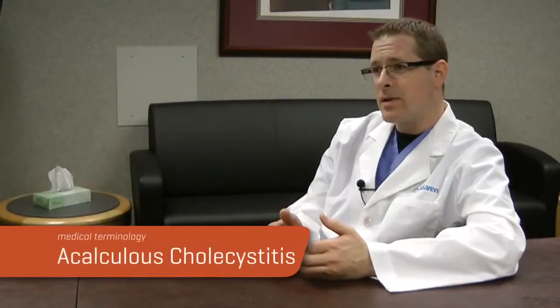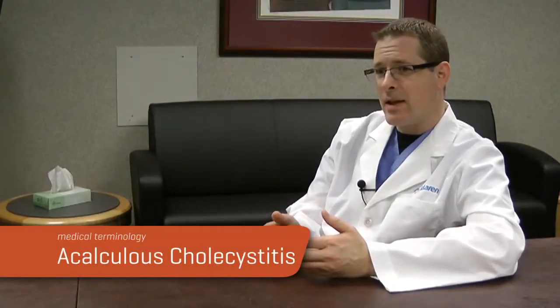Two typical indications for removing the gallbladder: the first being gallstones, but the number two indication is actually a disease called acalculus cholecystitis. Acalculus means no stones — without stones. Cholecystitis means an inflammation of the gallbladder. So it's inflammation of the gallbladder that occurs without the presence of gallstones.